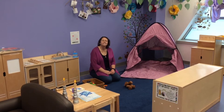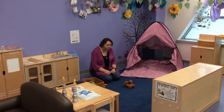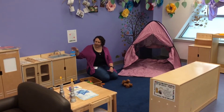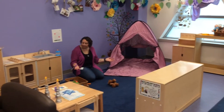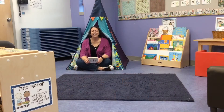I am in dramatic play and I have built myself a campfire next to my tent, and I've got my lantern out because we're camping this summer. You can do anything here in dramatic play — just let your imagination run wild.